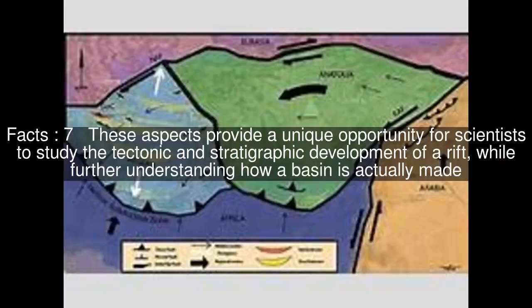These aspects provide a unique opportunity for scientists to study the tectonic and stratigraphic development of a rift, while further understanding how a basin is actually made.